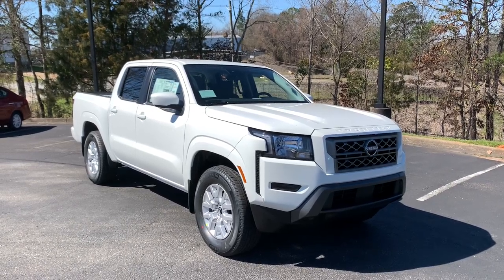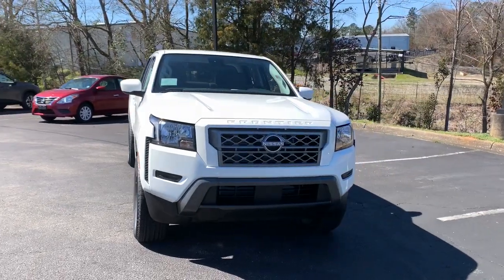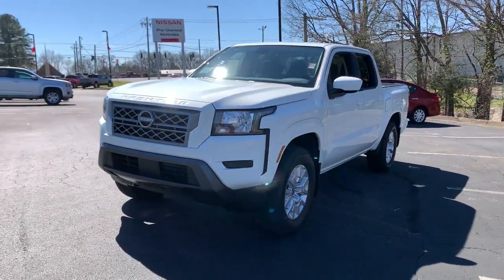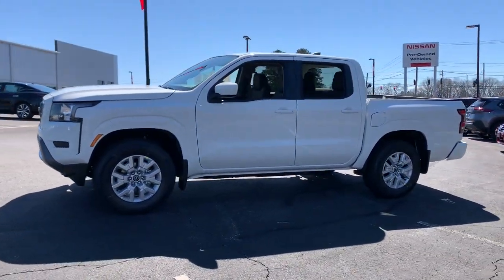Hop into the 2022 Nissan Frontier. This capable Frontier delivers impressive durability and a work ethic to match. Ready to tow, haul, or explore the trail, this rugged midsize pickup is an exceptional value.